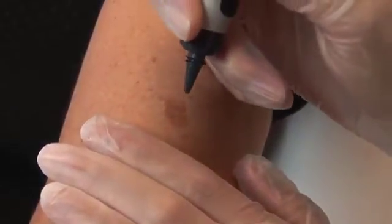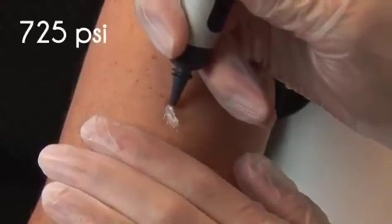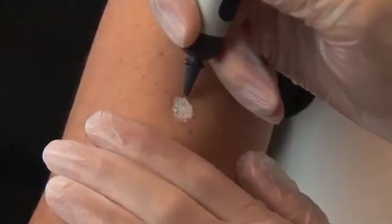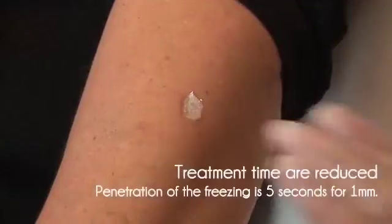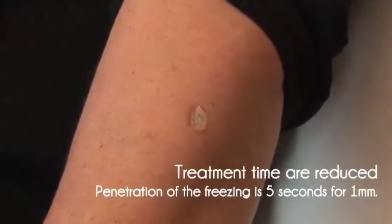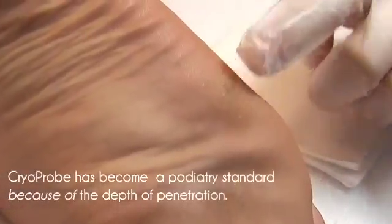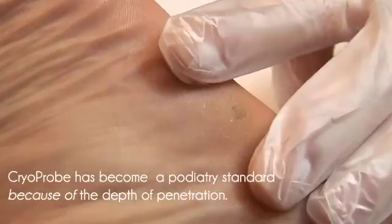The nitrous is sprayed at a very high pressure — 725 PSI. No other device does this. The advantage of the pressure is simple: the freezing power of the CryoProbe penetrates faster to the bottom of the lesion. Treatment times are dramatically reduced, and the CryoProbe penetrates deeper, freezing down to a full 5 millimeters. It is fast becoming a standard in podiatry, simply because of the deeper penetration and our unmatched success in treating plantar warts.